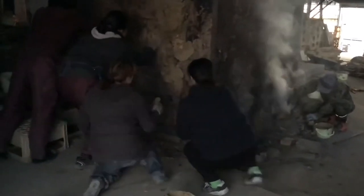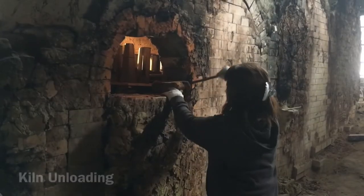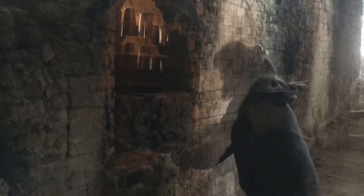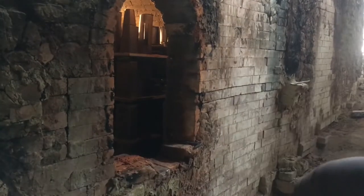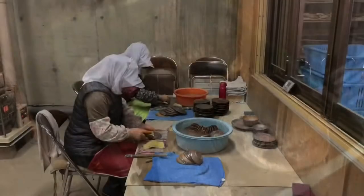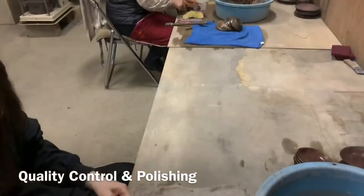Cooling the kiln takes about 3 days depending on weather conditions. Unloading the pieces takes about a day. The pieces then proceed to polishing and quality control before customers can enjoy the beautiful products born from hard work and passion.